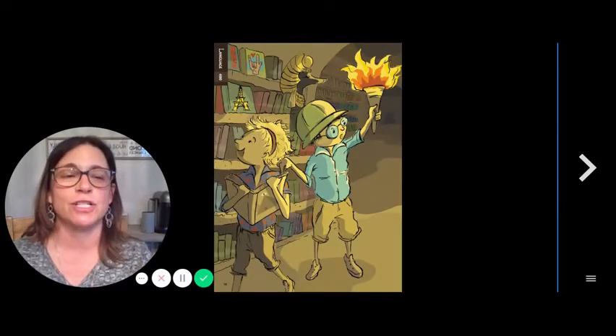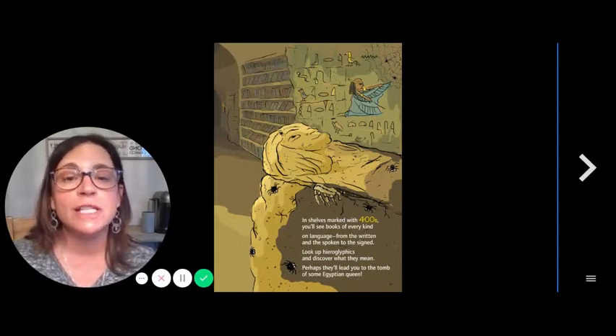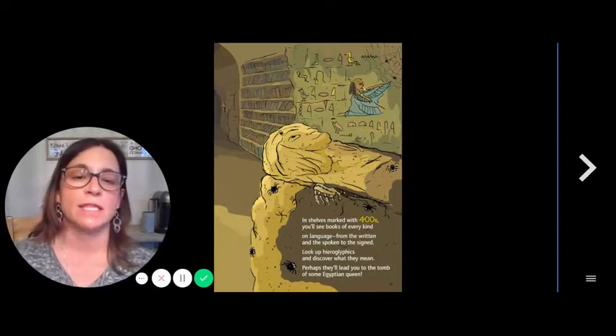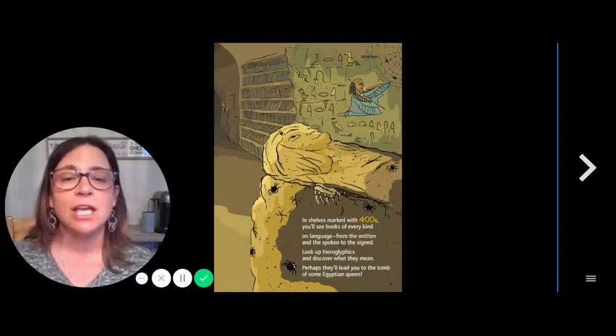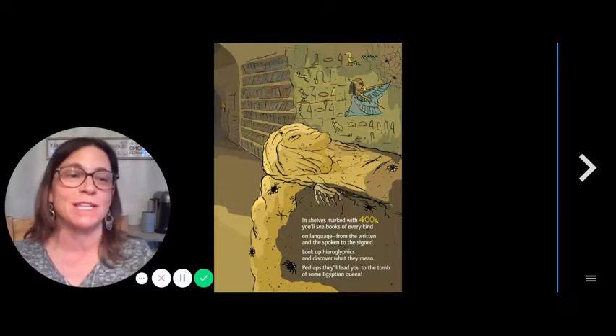Language — 400. In shelves marked with 400s, you'll find books of every kind on language, from the written and the spoken to the signed. Look up hieroglyphics and discover what they mean. Perhaps they'll lead you to the tomb of some Egyptian queen.